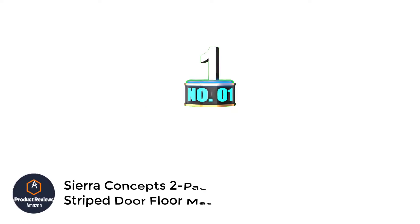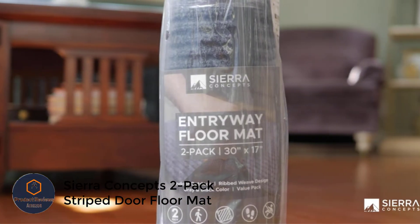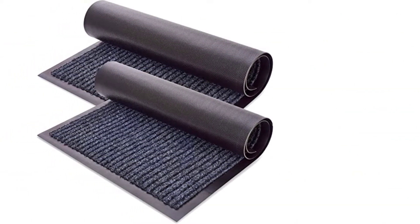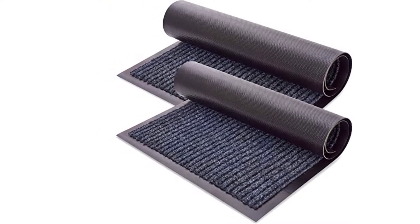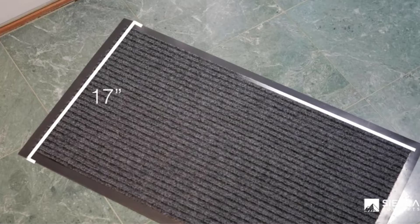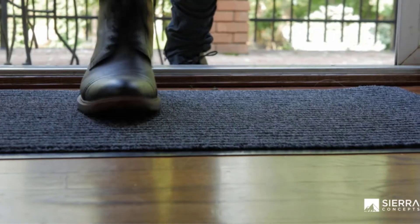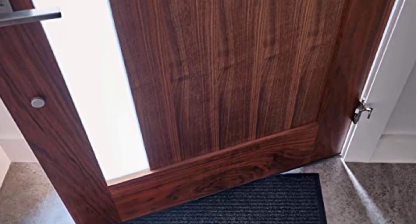Number 1: Sierra Concepts 2-Pack Striped Door Floor Mat. If you need two doormats, you will like this model and design. With your purchase, you will get two mats that measure 30x17. They're heavy-duty and made with high-quality ribbed polyester. It is a durable and low-maintenance mat — you can easily sweep it or hose it off. This mat is made with high-quality polyester and recycled rubber, and it has a non-slip rubber that will prevent moisture leaks. You can use it anywhere around your house, and you will like the simple black and gray color combo. Made in the SA and also comes with a warranty.